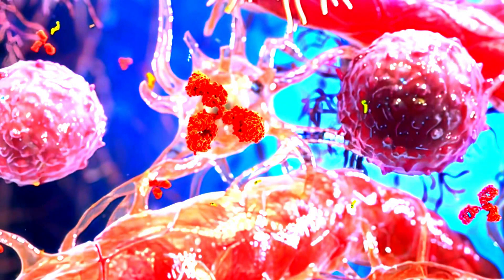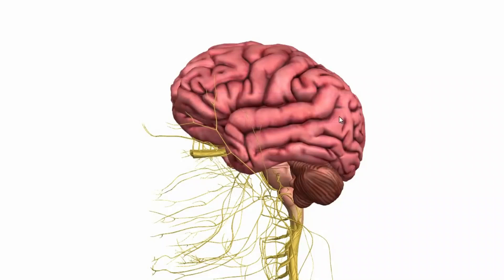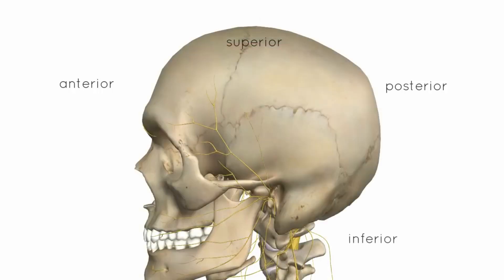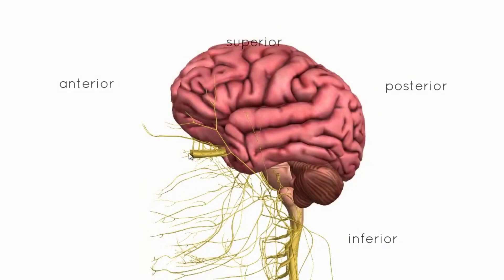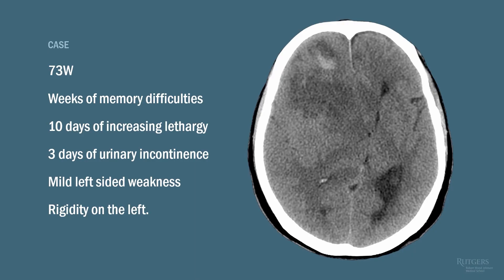Scientists just uncovered a whole new layer of brain anatomy. The human brain is a ridiculously complex organ that doesn't give up its secrets easily. Thanks to advances in imaging technology, hidden forms and functions of neurological anatomy continue to emerge, from novel kinds of nerve cells to entirely new nubs of tissue. Researchers from the University of Copenhagen and University of Rochester have identified a layer of tissue that helps protect our gray and white matter — one that hasn't been distinguished before.